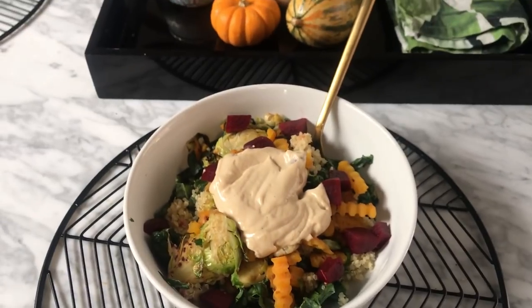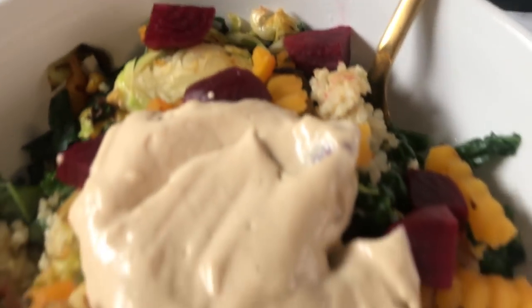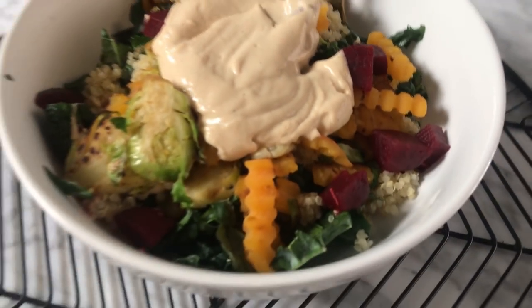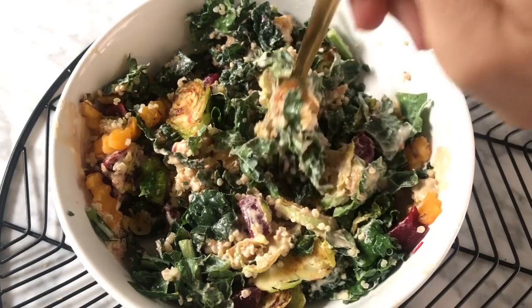The tahini dressing is just some tahini, water, apple cider vinegar, salt and pepper, and garlic. It just makes a really easy, creamy dressing that goes really well with these types of vegetables.